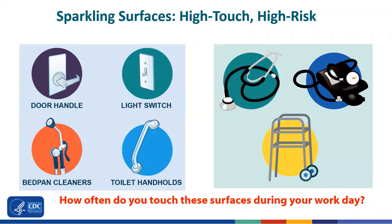Other high-risk surfaces include the shared equipment that is used on multiple different residents throughout the day — things like stethoscopes, blood pressure cuffs, and walkers. Think about it: how often do you touch these surfaces during your workday?